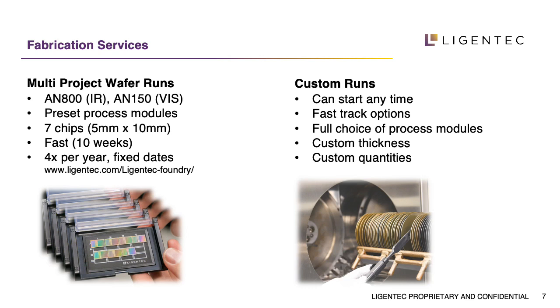The circuit IP and layout IP always stay with the customer. Internal turnaround times are approximately two months, after which the customer receives a test and measurement report and the chip is delivered. We offer these MPW runs four times a year, every three months, and address two wavelengths: one at 1550 nanometers and the other in the visible range, where we adjust the thickness of the silicon nitride accordingly. Future run dates can be found on our website.